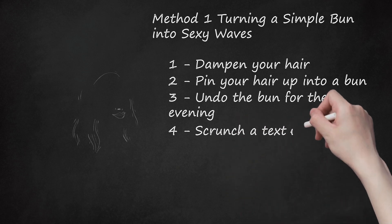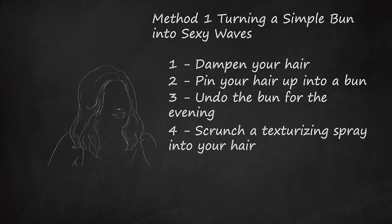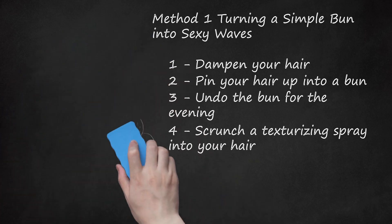Step 4: Scrunch A Texturizing Spray Into Your Hair. To play up the wavy texture of your hair, lightly apply a texturizing spray. Use your fingers to scrunch the product into your hair and emphasize the waves. Arrange your hair as you'd like and you're ready to head out for the evening. You may want to give your hair a light misting of flexible hold hairspray once you're happy with the way your waves look — that will help your style last all night.